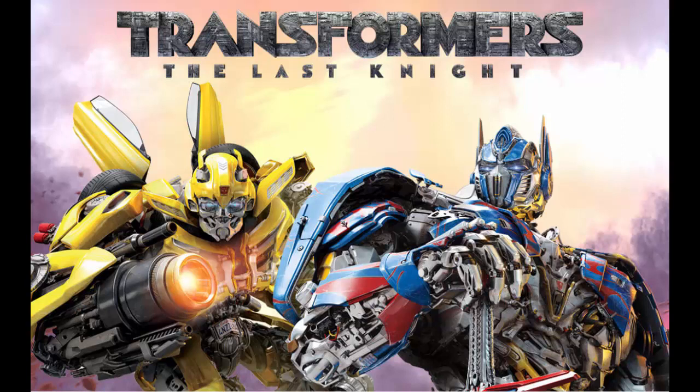One note can say: what is the movie Transformers about — what are they transforming into? Another note: find character names — Optimus Prime, Bumblebee, and as many Transformers as you can find online. A third: which planets do they come from? A fourth: what kinds of cars do they transform into — huge trailer trucks, Ferraris? If you don't want to invest in post-it notes, simple yellow paper notes work too.